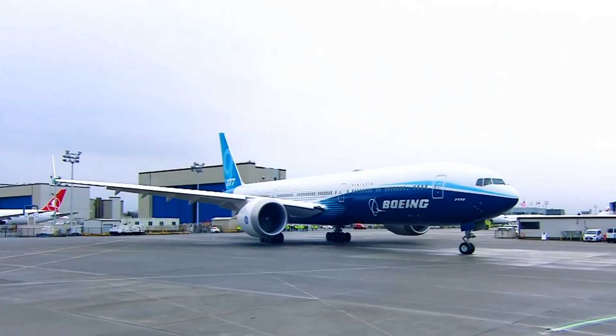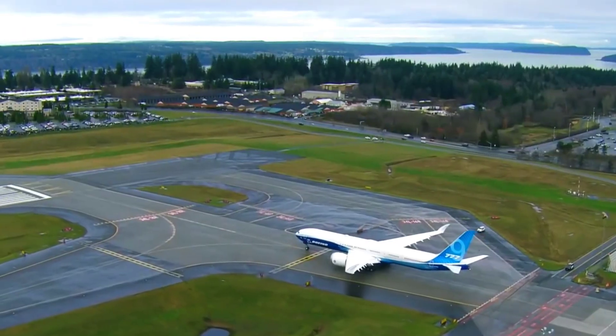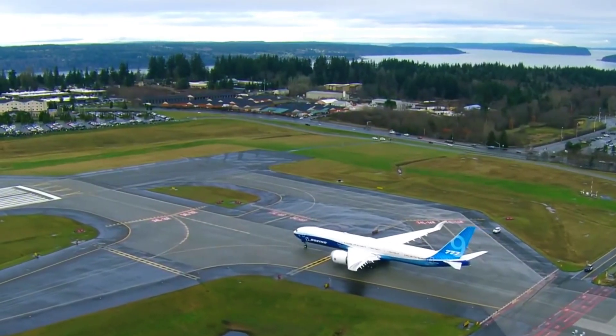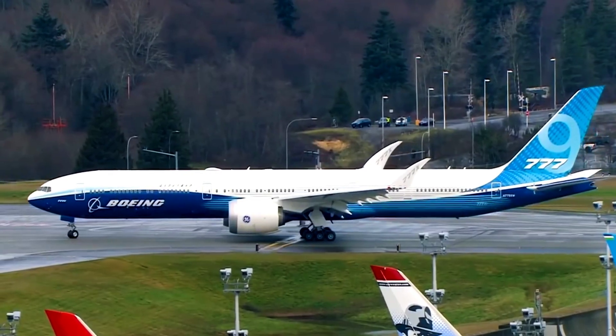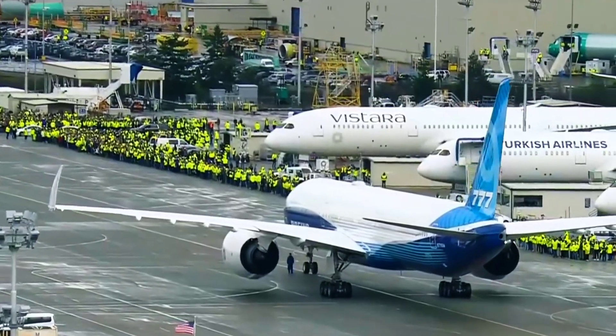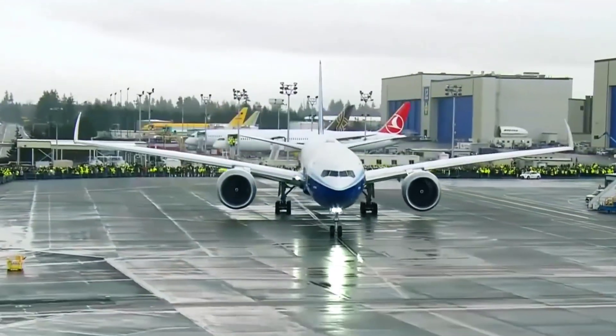The 777X is described by Boeing as the world's largest and most efficient twin-engine jet, and there are several reasons behind that claim. The plane will be available in three versions: the 777-8, the 777-8 Freighter, and the 777-9.